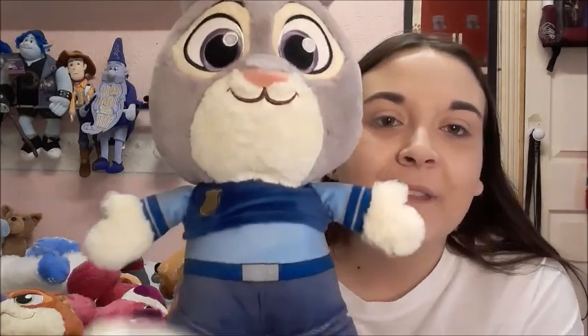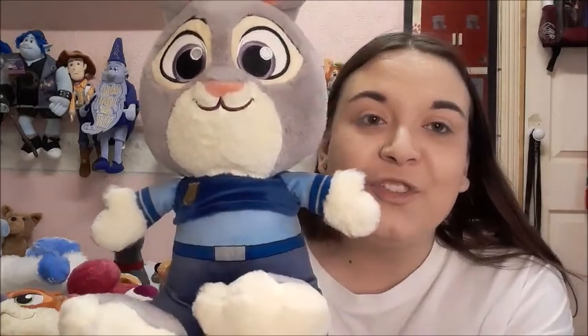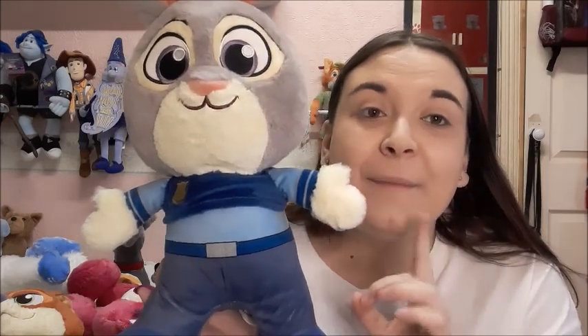I do have more Big Feet plushes on the way as well, so I will be filming a Big Feet collection video coming soon.